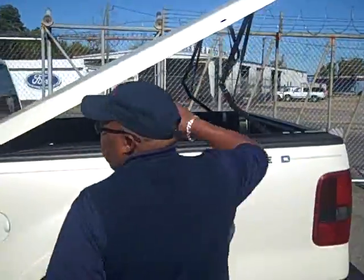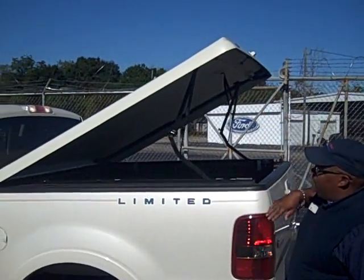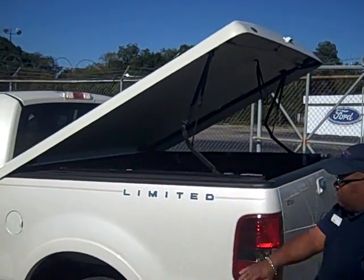Moving around to the back. We have a special top — it was made just for this vehicle. Hard tonneau cover. And of course the limited edition badging on the side.